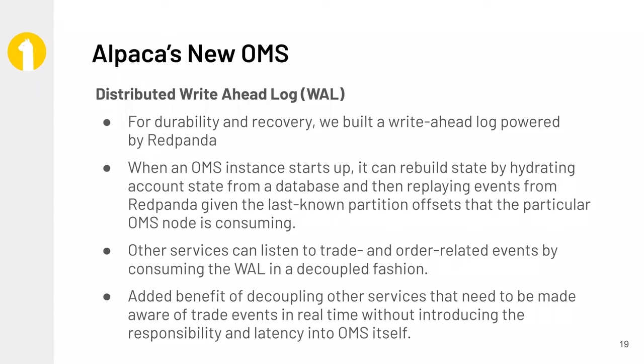When an OMS starts up, it basically rebuilds its memory state from the Red Panda topic and then begins working. So in the event of a failure, another pod will come back up, read from the Red Panda write-ahead log, and it'll be active again. Another really happy side effect of decoupling the WAL and building this into our system is that we have a lot of other services that would love to observe the state of trade or order events, and having that WAL live within a streaming engine like Red Panda makes it so that other consumers can simply subscribe to that WAL as well.